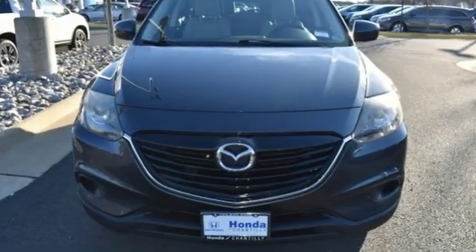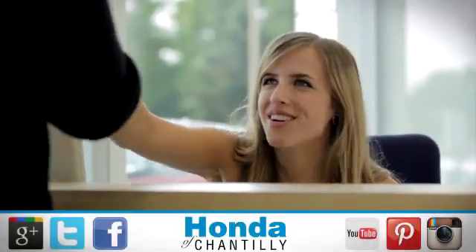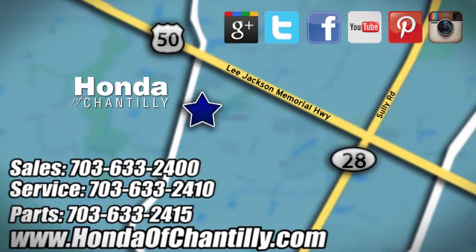For all the things that drive you, there's Mazda. Hurry in today and see it for yourself. Honda of Chantilly — we're conveniently located just south of Dulles Airport at 4175 Stonecroft Boulevard in Chantilly.